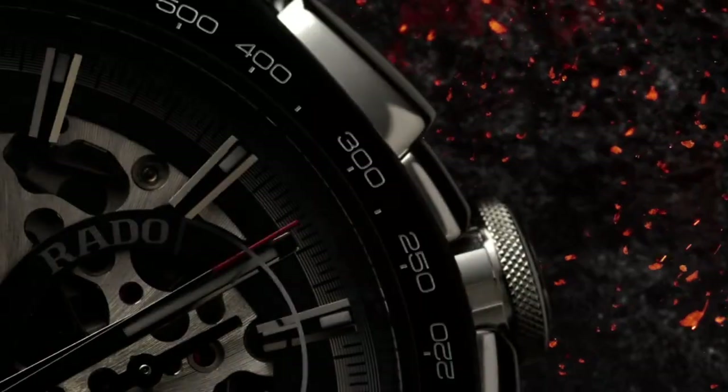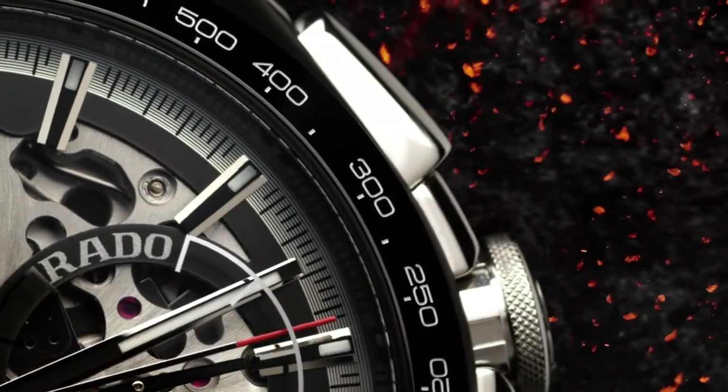Hello friends! If you are looking for the best new Rado watches for men, you are in the right place.